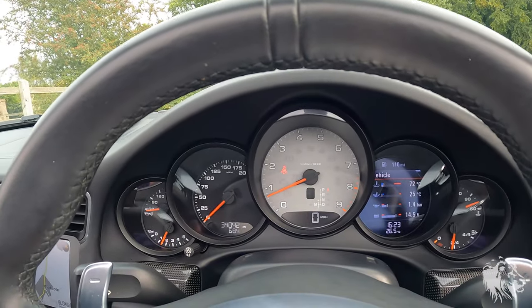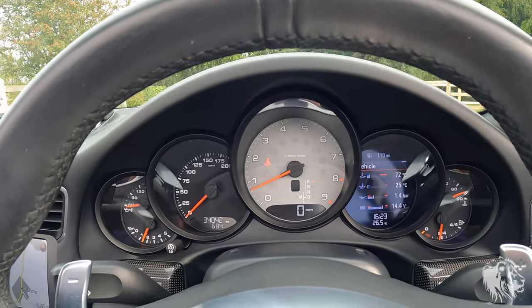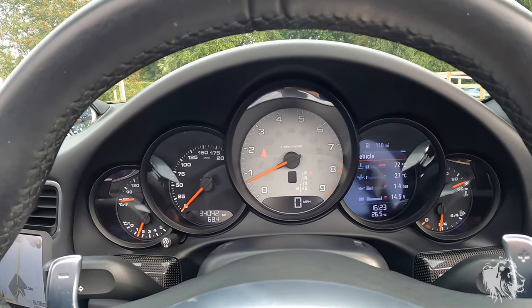As I said, it's only covered 34,042 miles. It has four previous owners and full Porsche and Porsche specialist service history.